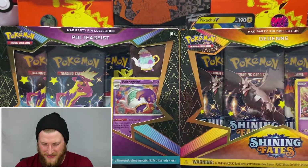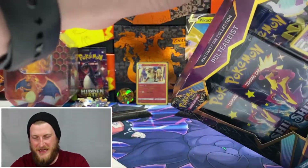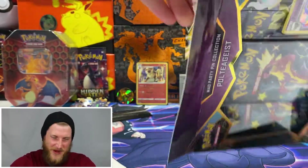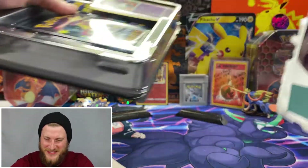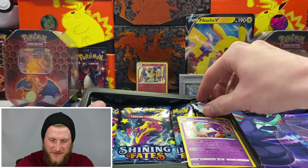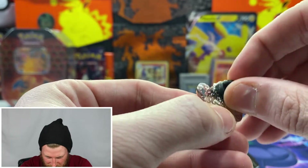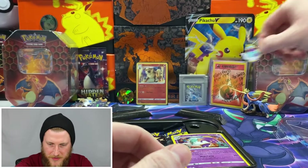I think I'm going to start with the Poltergeist Mad Party box. I opened up a Poltergeist V tin before and it gave me some very good luck — didn't have any Shining Fates in it obviously, but I got four pulls out of four packs, so I'm hoping Poltergeist brings me some more luck today. These are the first pin collections I've ever opened. Here is the Poltergeist pin — very cool — it comes with these nice rubber stoppers on the back to help the pins stay on whatever you pin them into.